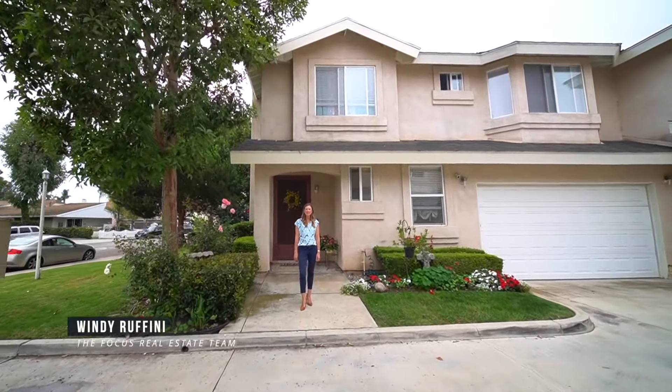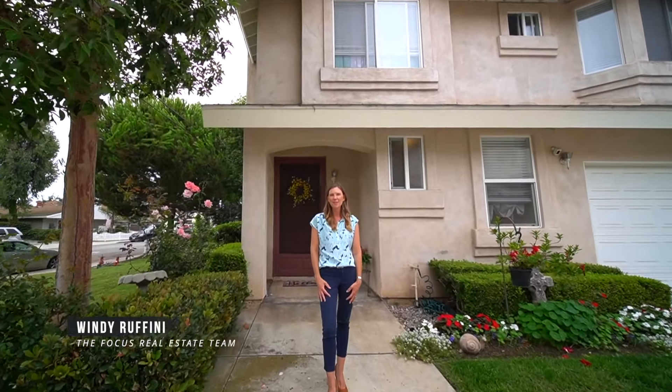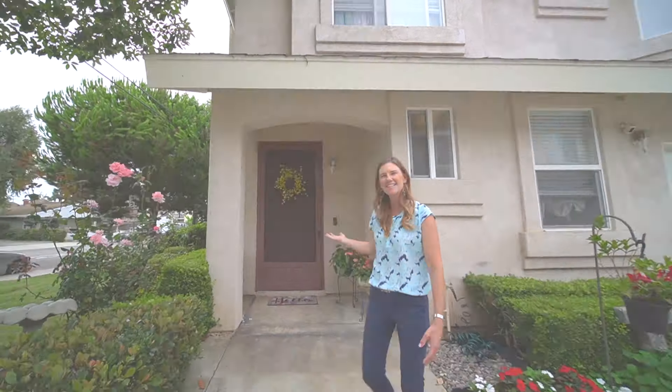Hi, I'm Wendy Ruffini with the Focus Real Estate Team, and today we're here at 2239 Pacific Avenue in Costa Mesa. This beautiful three-bedroom, two-and-a-half bathroom condo features vaulted ceilings, an abundance of natural light that pours in, and cool ocean breezes. I can't wait to take you inside — come on in.